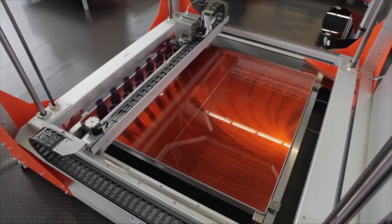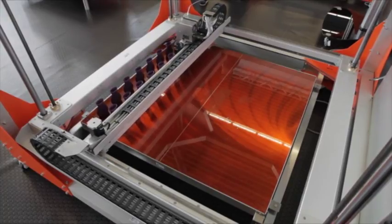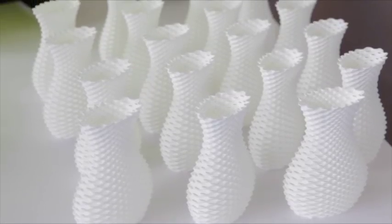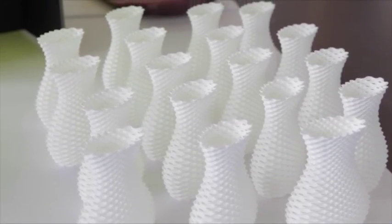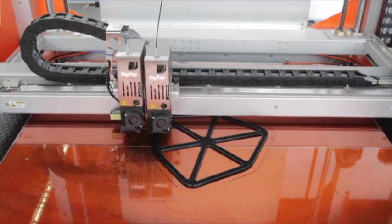The second setup we have is small serial production. Over one day, you can actually print with a one-millimeter nozzle 40 or 50 parts very close to each other. You don't have to stop the process — you're continuously printing and can produce 40 or 50 parts very easily and very fast.